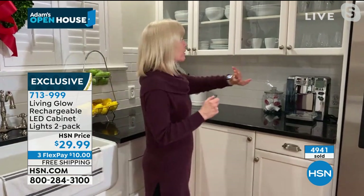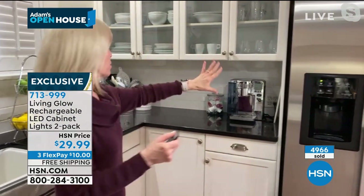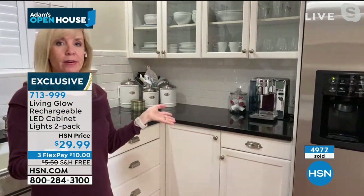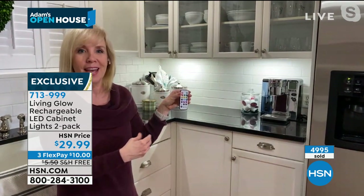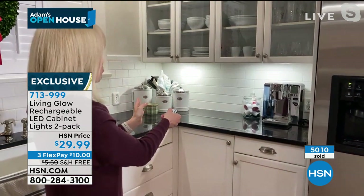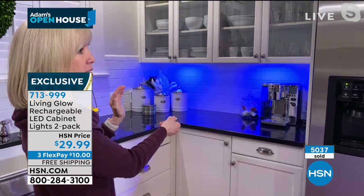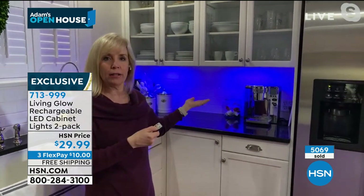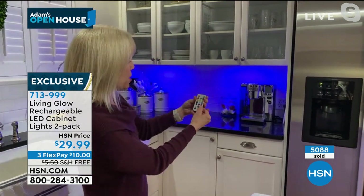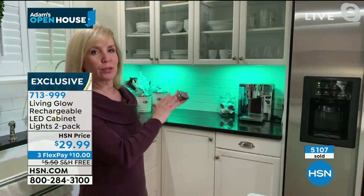I put one under here and one under here — so there's two. With the remote control, it looks like a regular kitchen, but watch how it transforms with the touch of a button. It makes such a difference. Now let me show you the colors — red, green, and blue don't flicker through the Skype feed. How pretty is that for the holidays? And then if you want to put it in party mode, put it on jump and it goes through all the different color cycles.